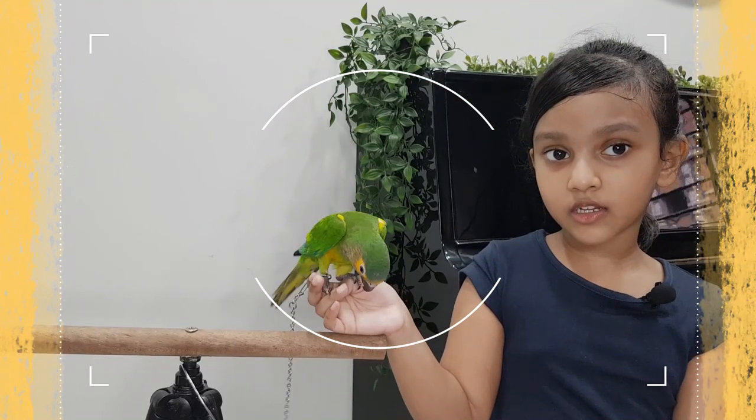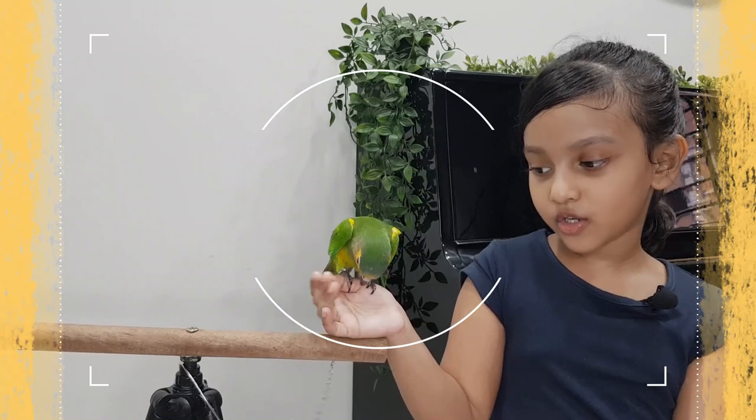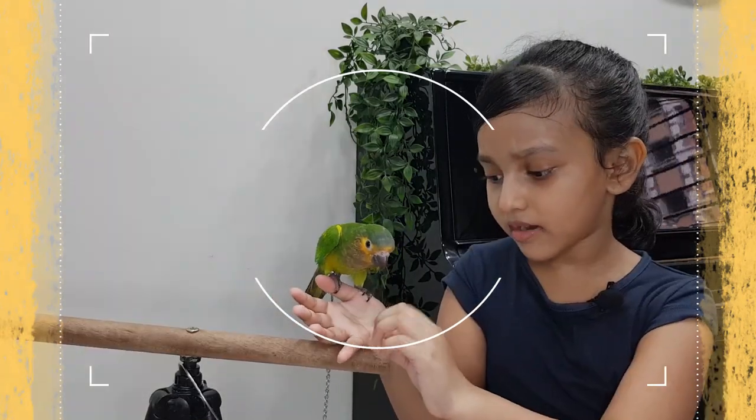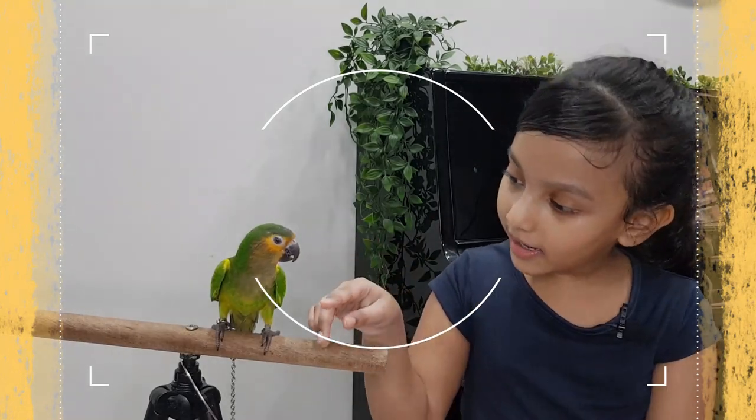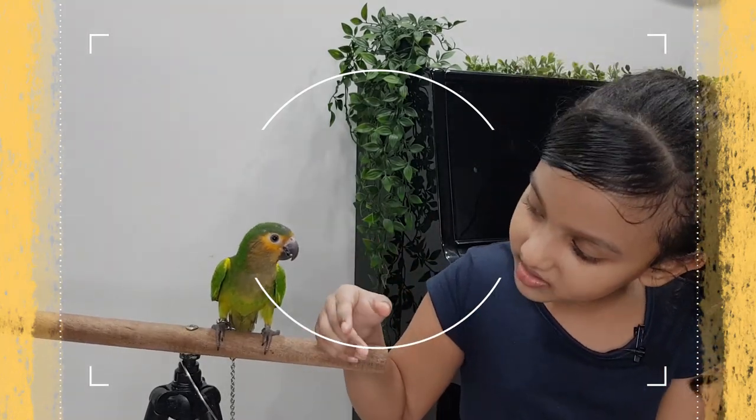The young conure has a light colour blue on top and a brown cheek. The throat area and upper chest is olive brown.